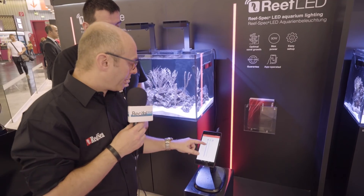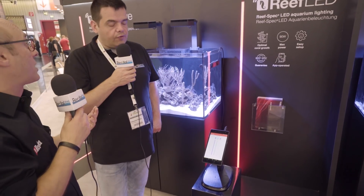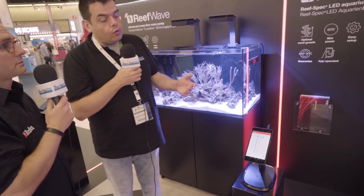C'est breveté. Et le Moonlight - c'est tellement léger avec le reste de l'éclairage qu'on ne verra rien à l'œil nu. Donc, c'est une application standard : on aura des réglages comme sur My AI, c'est-à-dire faire des courbes de puissance, de la programmation.